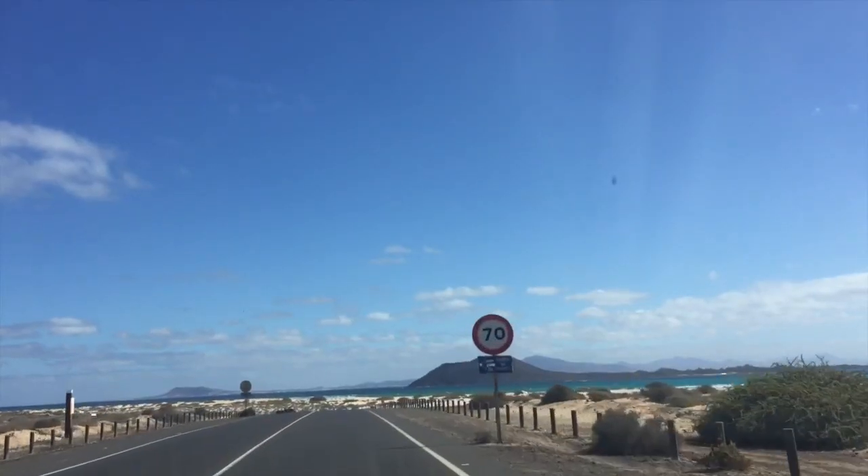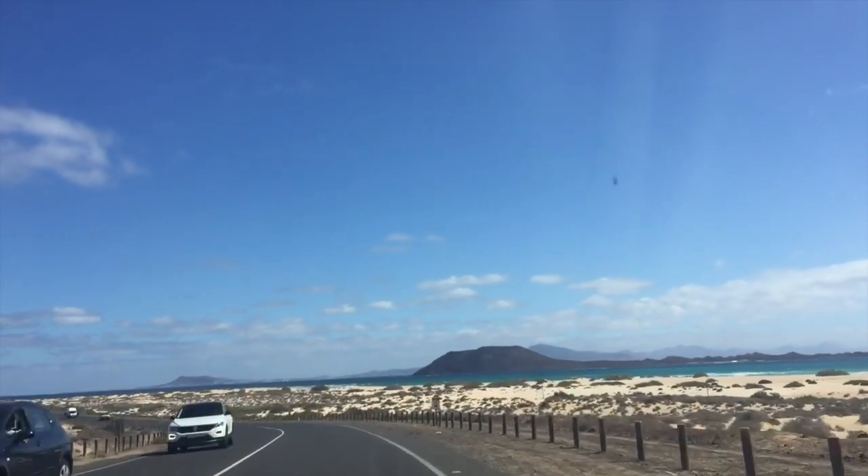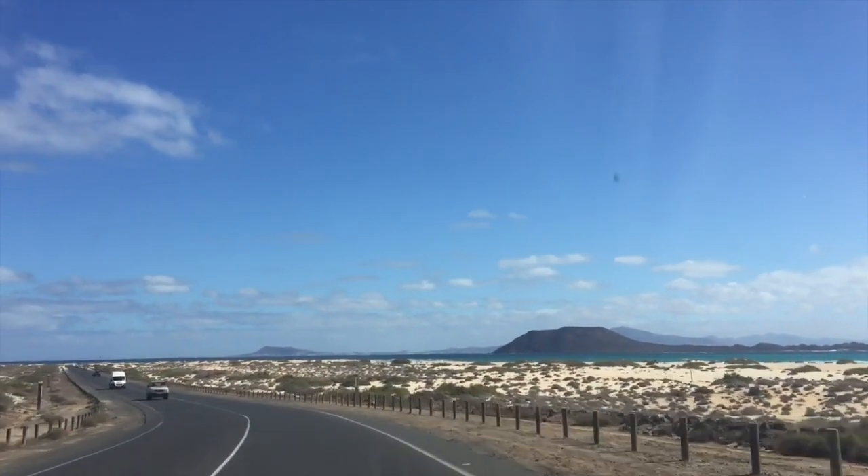In the far distance, you can see the island of Lanzarote, and in the near distance, you can see the island of Los Lobos.